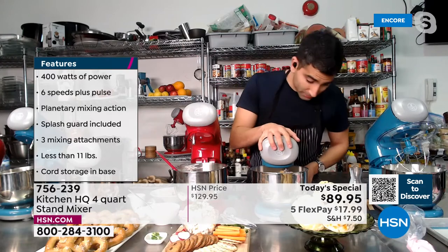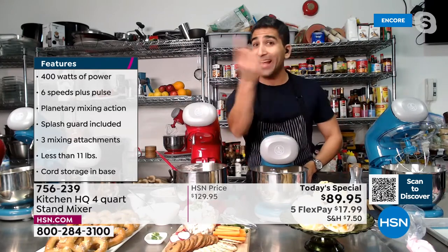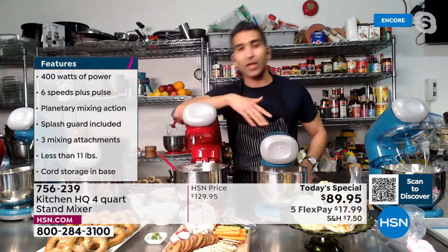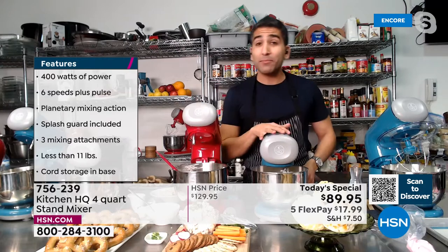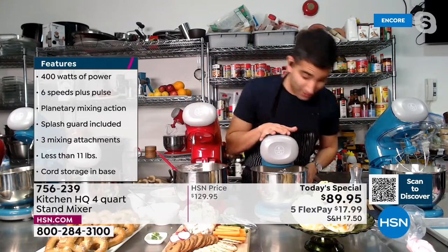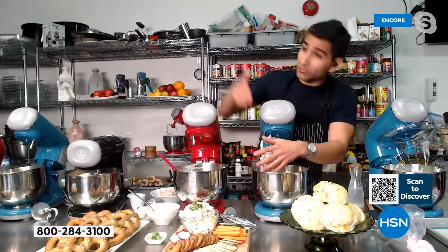Now I can crank the power — the paddle attachment is going to mix it just to combine. That planetary spin means I don't have to stop and scrape the sides of the bowl. Sometimes a recipe tells you to stop and scrape — not with the Kitchen HQ stand mixer. My dough's done. You can set it and walk away.